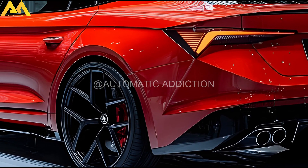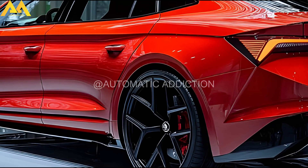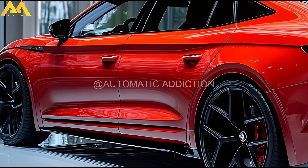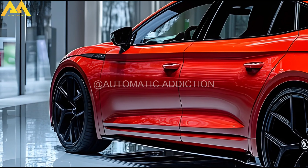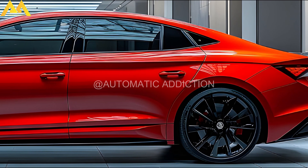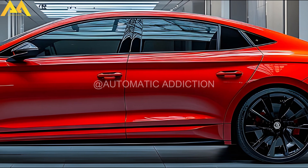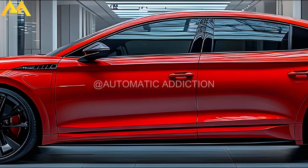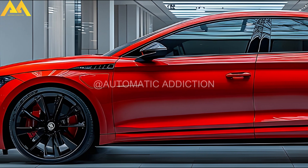The Superb could feature a unique body kit to reflect its performance credentials, though it may retain a conservative look befitting its flagship status. Our speculative rendering suggests sportier bumper intakes, larger aerodynamic wheels, and black trim in place of shiny accents. Subtle enhancements like a splitter, side skirts, diffuser, and lip spoiler could elevate the appeal of the 4,912 mm (193.4 inches) long liftback, complemented by the RS emblem.